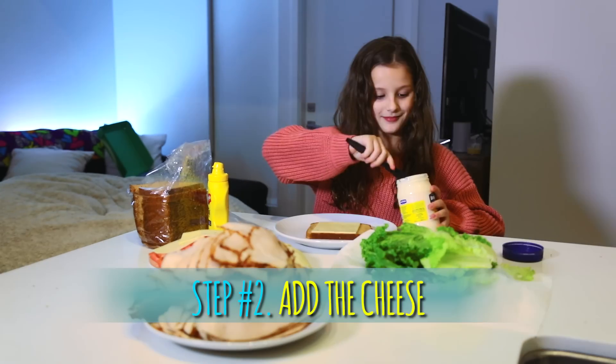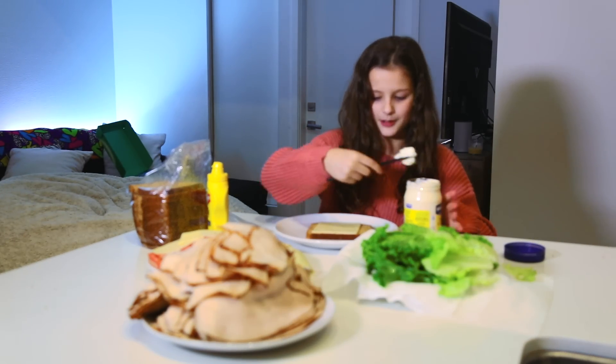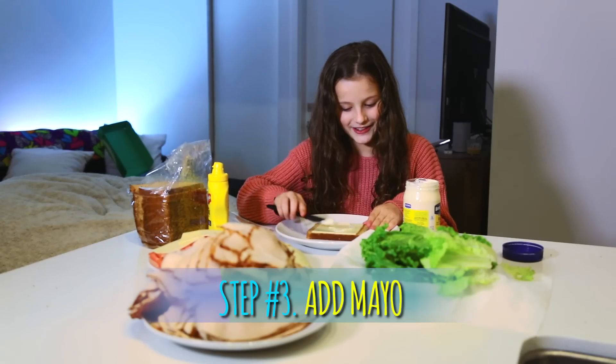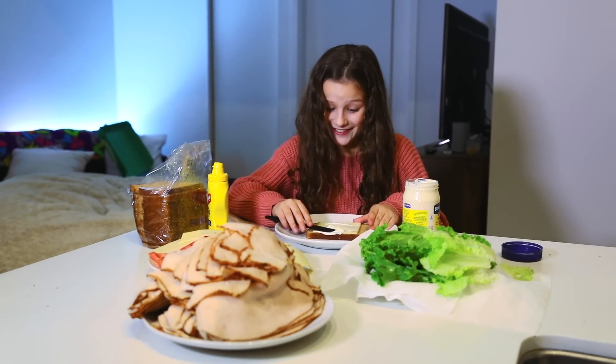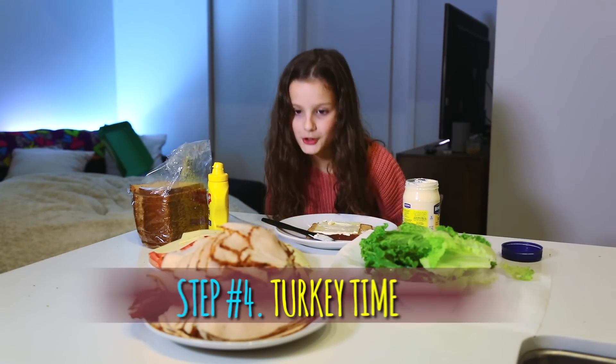One slice of cheese, I love mayonnaise — how much should I put on? That's probably good. And then we're gonna do turkey, and just keep on doing it. Turkey, turkey.